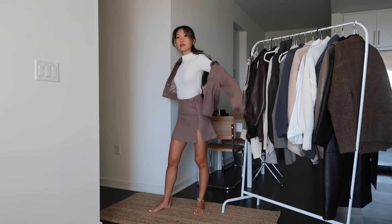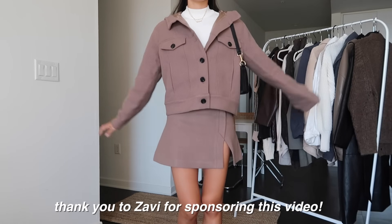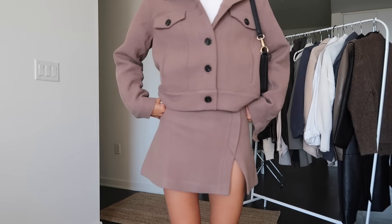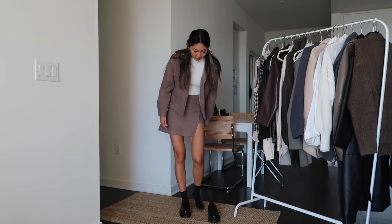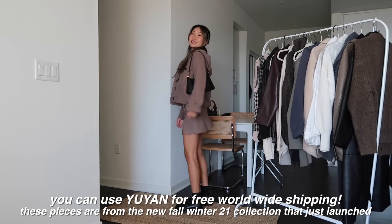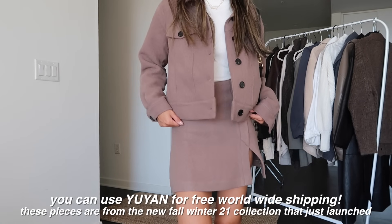One of my favorite ways to wear loafers is with a cute set. I recently got this gorgeous brown jacket and skirt set from Zabi — so excited to work with Zabi for this video to share their pieces with you guys. I love their clothes and how they're ethical, organic, and sustainable. Their fabrics are eco-friendly and organically produced, so they're just made to last longer and feel better. This set is so soft and comfy to wear.